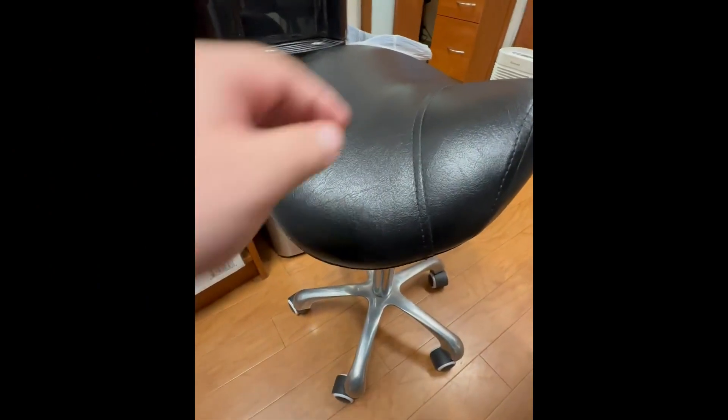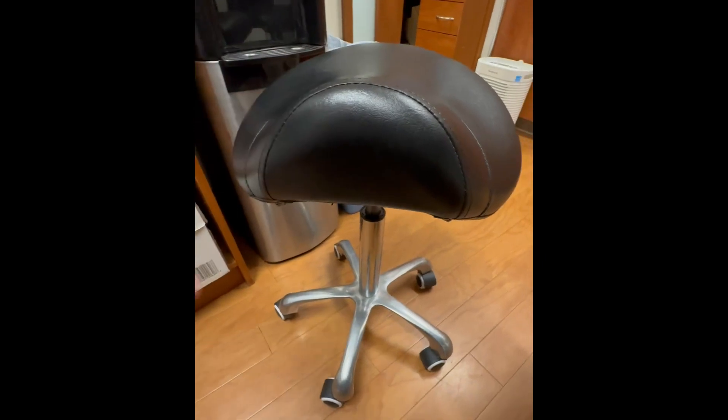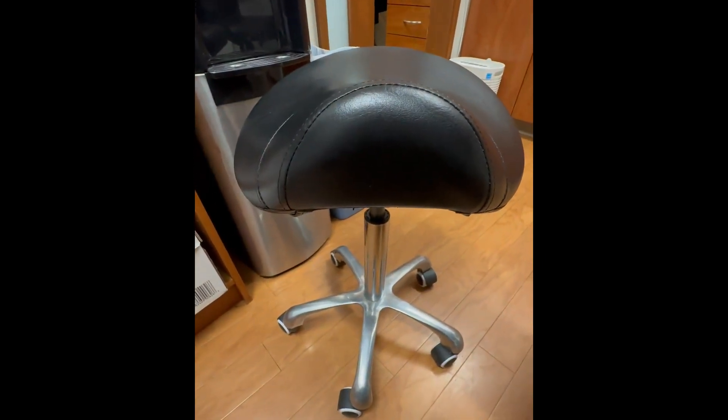Let me tell you about this stool. You can pick this up in black, beige, gray, or white.